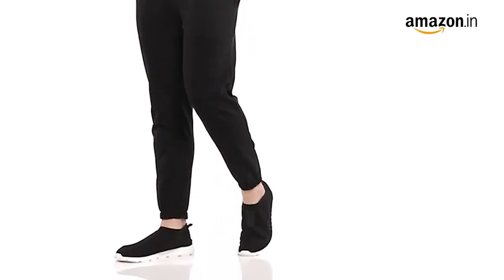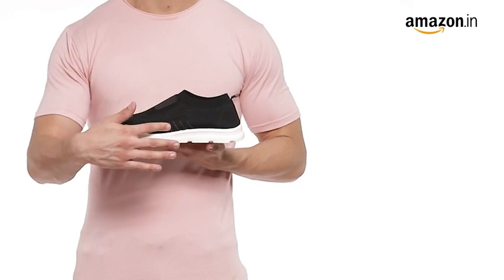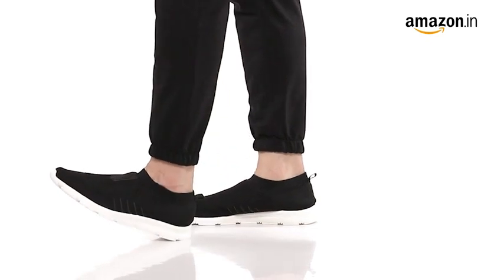Amazon brings to you Men's Vega Pearl Running Shoes from Burj. These pull-on black mesh shoes are a best seller on Amazon and are of a regular width with a rounded toe design.